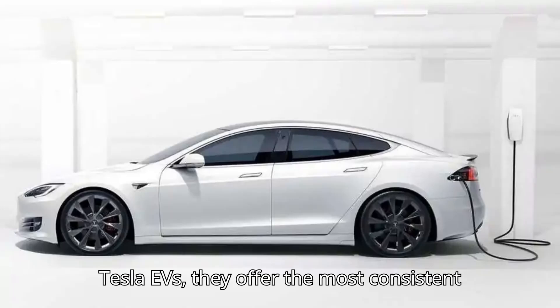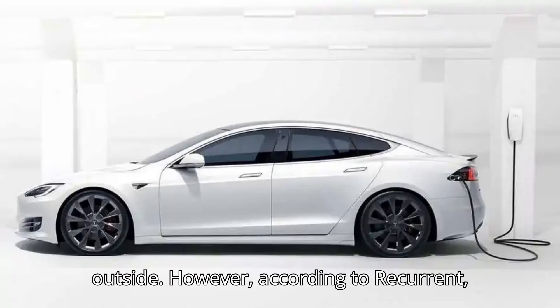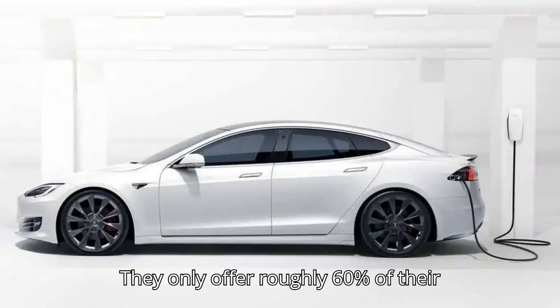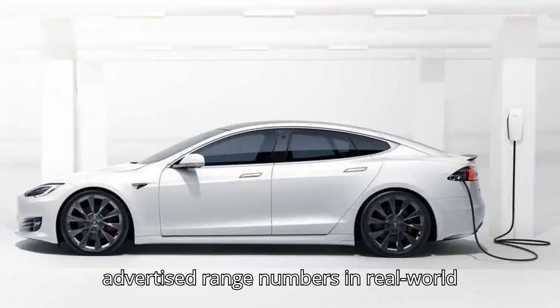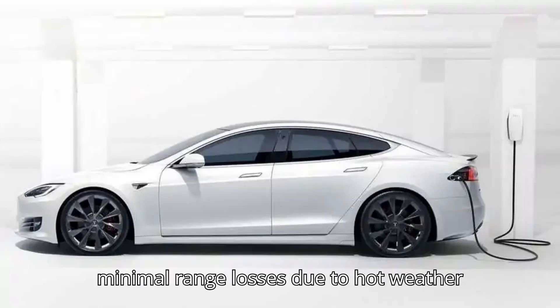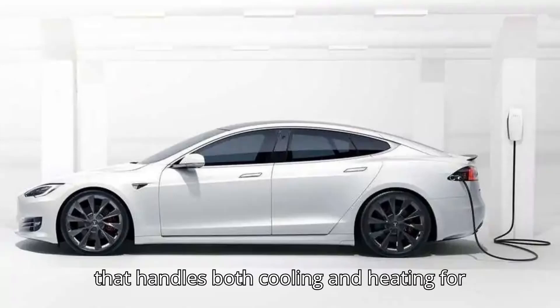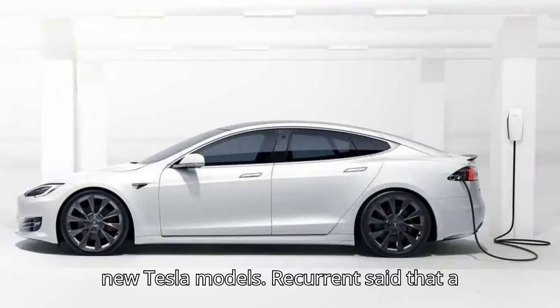When it comes to Tesla EVs, they offer the most consistent range readings no matter how hot it is outside. However, according to Recurrent, they only offer roughly 60% of their advertised range numbers in real-world conditions. The minimal range losses due to hot weather are due to the highly efficient heat pump that handles both cooling and heating for new Tesla models.